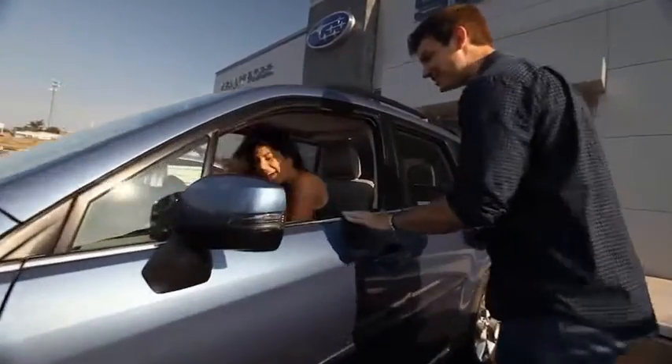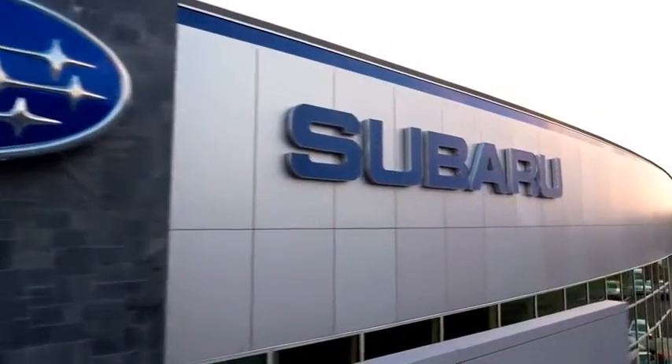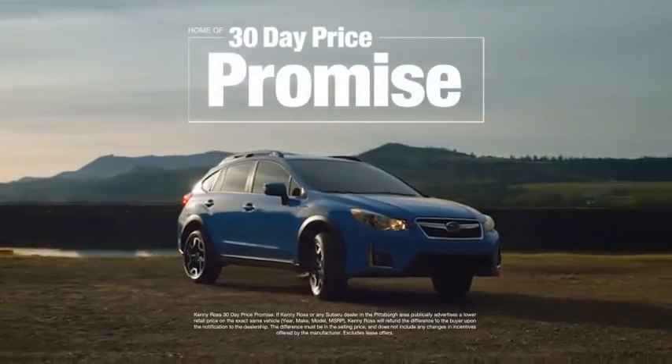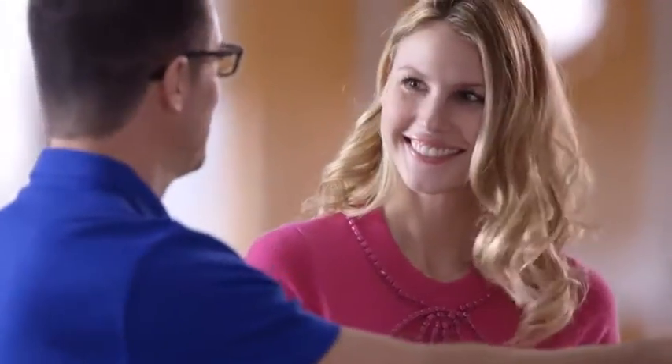Buying a car is a big decision, and where you buy is just as important. You deserve a car store that gives you confidence. That's why we're introducing the 30-day price promise at Kenny Ross Subaru. If you find a lower advertised price on your car, we'll cut you a check for the difference. Sounds good, right?